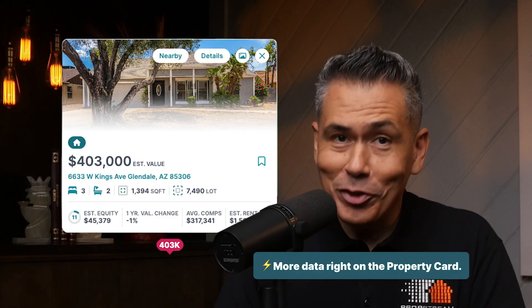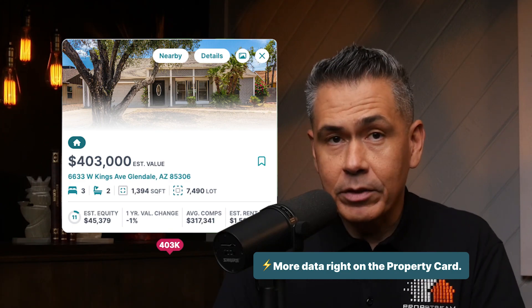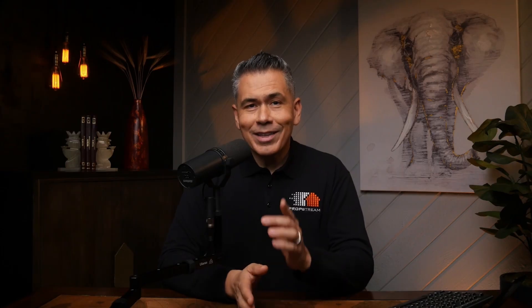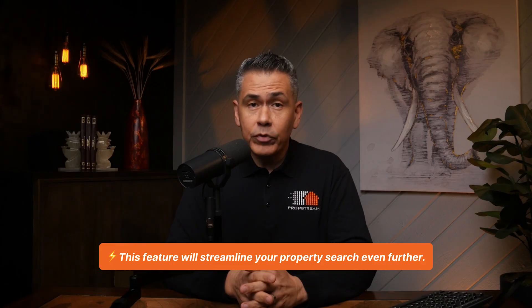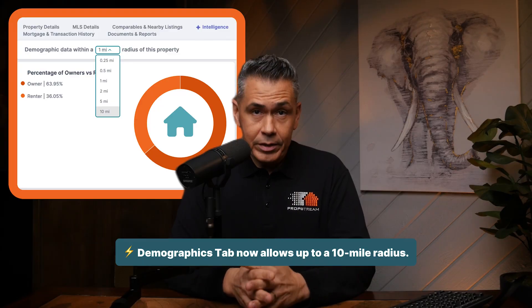Now let's talk about the map cards. Every time you click a pin, you'll see more of the data you actually care about right away: estimated value, equity percentage, one-year value change, average comps, and estimated rent. No need to open up a full property profile just to qualify a lead — now you can scan and sort in seconds right on the map. If you're working a list of tired landlords or targeting a specific pocket, this helps you figure out what's worth saving without wasting time. And when you need a broader view of who actually lives in the area, the demographics tab now lets you expand your radius up to 10 miles for more complete insights.